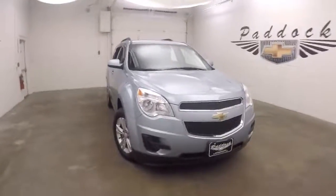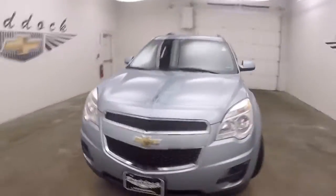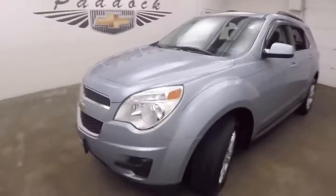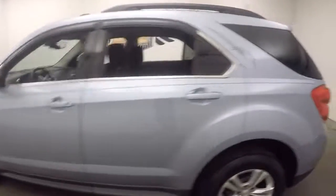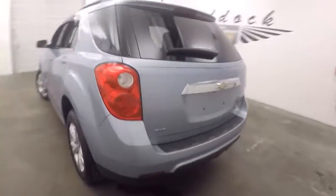This is a 2014 Chevy Equinox, very nice late blue color with black and blue pinstripe, nice alloy wheels, good tires. The SUV is nice and straight.